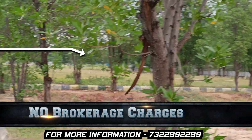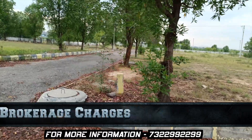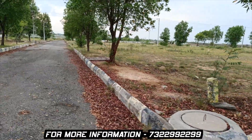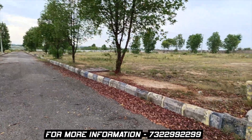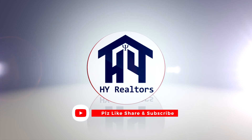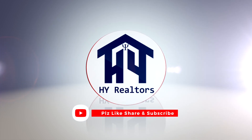Your customer will not be charged any brokerage charges. If you want to sell your properties, you can also contact us for free promotion. If you like this video, please share and subscribe for more updates.